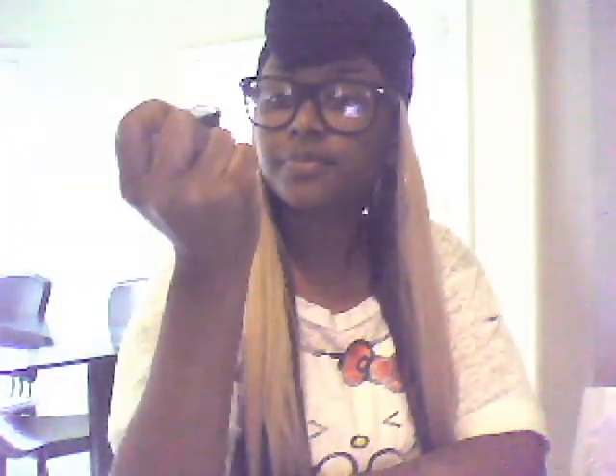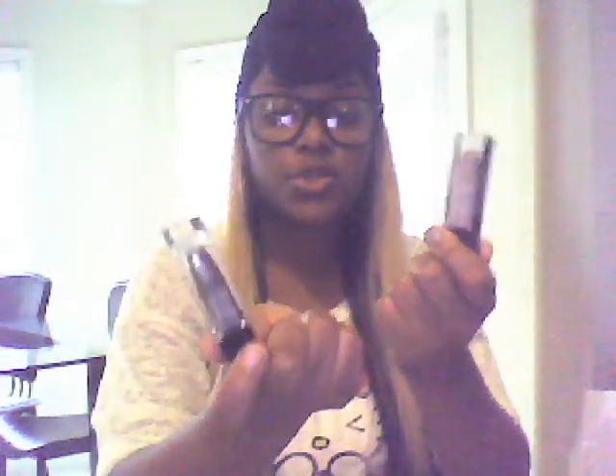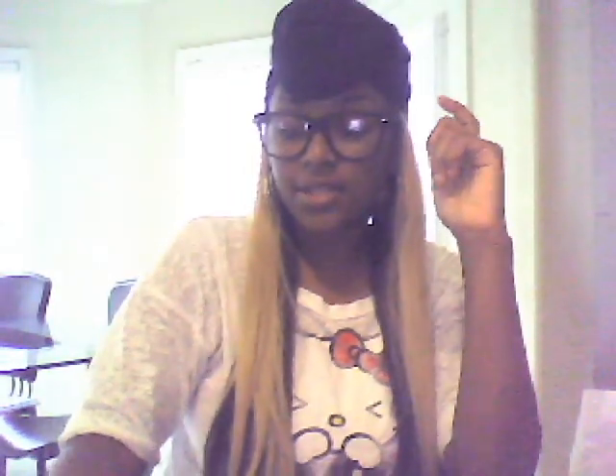The second polish is a really shimmery one. It's gold, but not a yellow gold — it's more of a silver gold in my opinion. I did swatch it and it's really pretty. The color is called Margot.